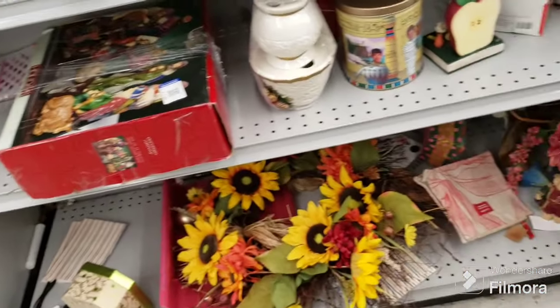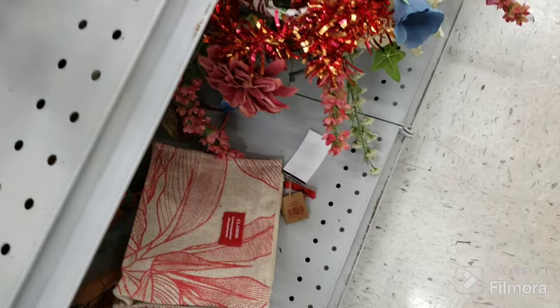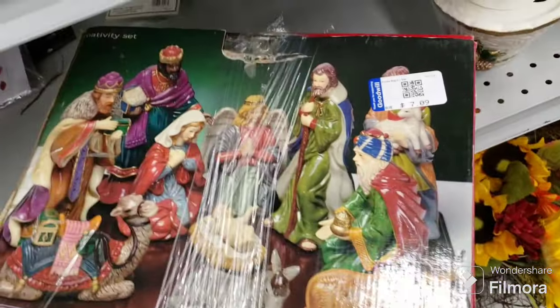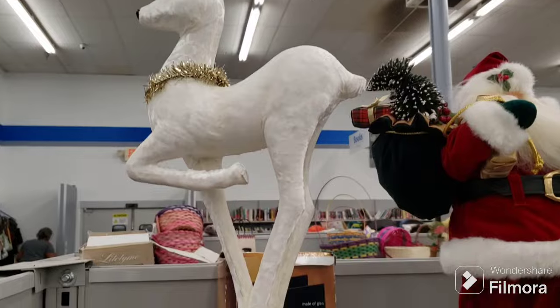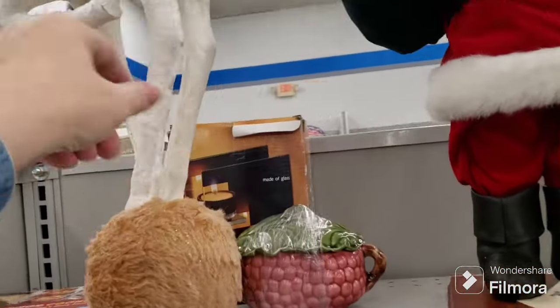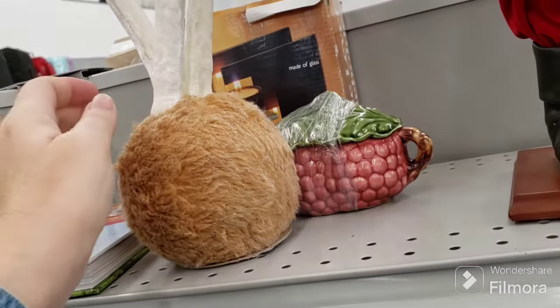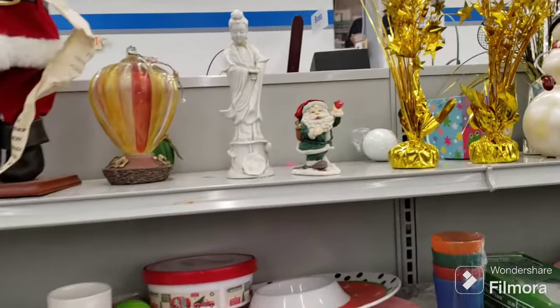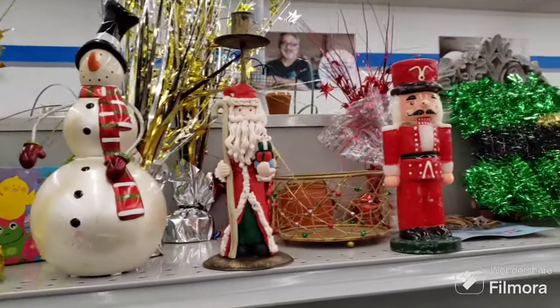Now we're in the miscellaneous and holiday section. There's a cute little holiday bear, a very lightweight resin train water ball car, a nativity set for $7.09, and a nice Santa up there for $5.09. I like this reindeer — it's a plush reindeer on foam on a plush ball. It does have some dirt on it though. There's also a snowman, a Santa, and a nutcracker.